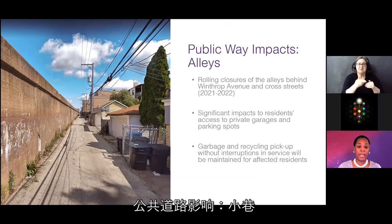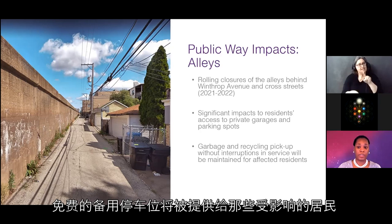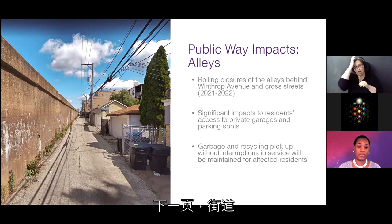Regarding alley impacts: there will be rolling closures of alleys behind Winthrop Avenue and cross streets. During closures, access to garages or parking spaces will be prohibited. Free alternative parking will be provided to impacted residents. Walsh Flor will be responsible for maintaining garbage and recycling pickup during these alley closures.